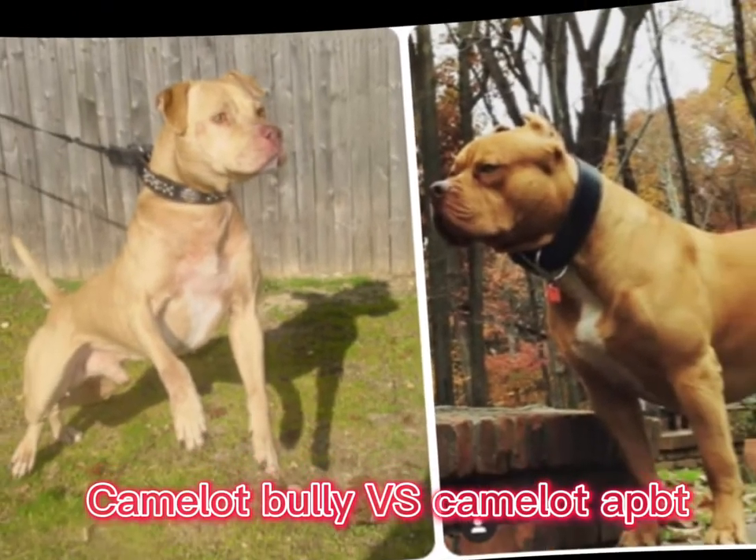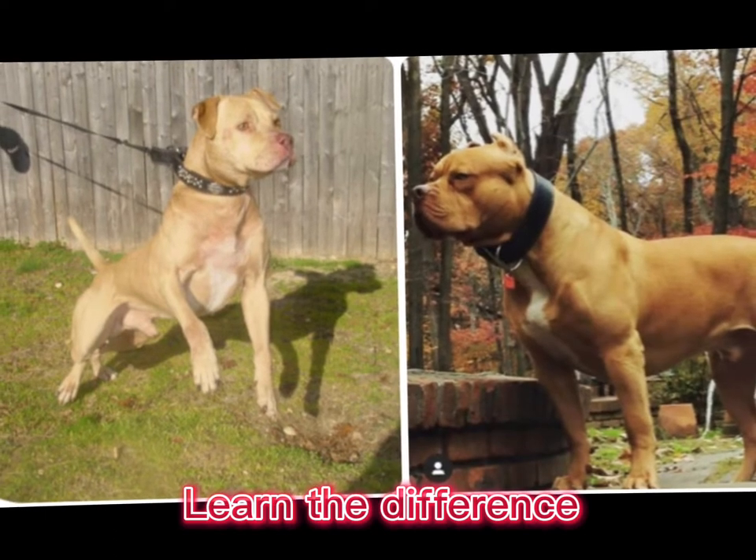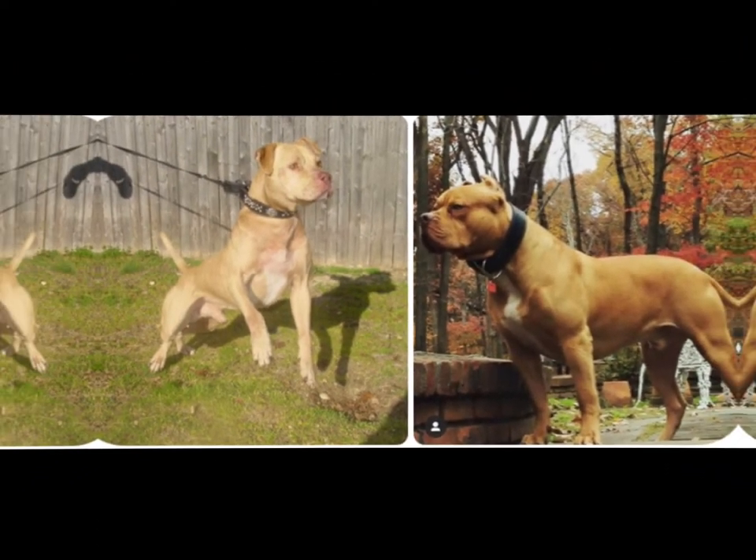What's going on everybody? Welcome to Working Line K9 TV. We're going to talk about the difference between the Camelot American Pit Bull Terrier and American Bully bloodlines today.